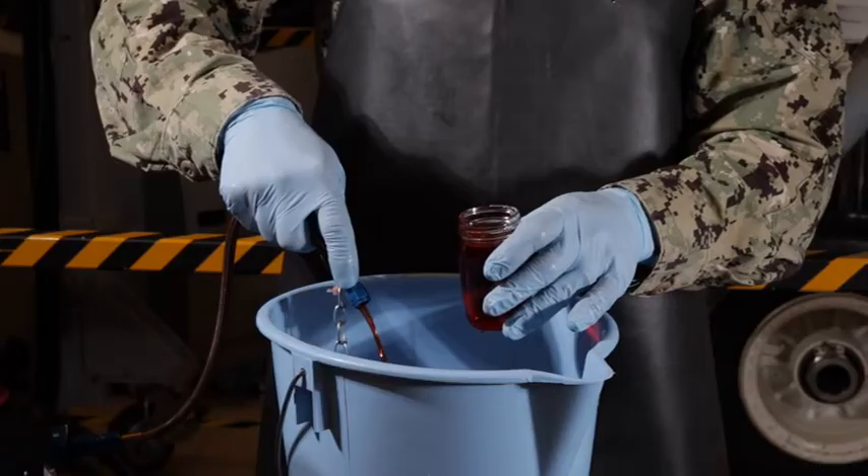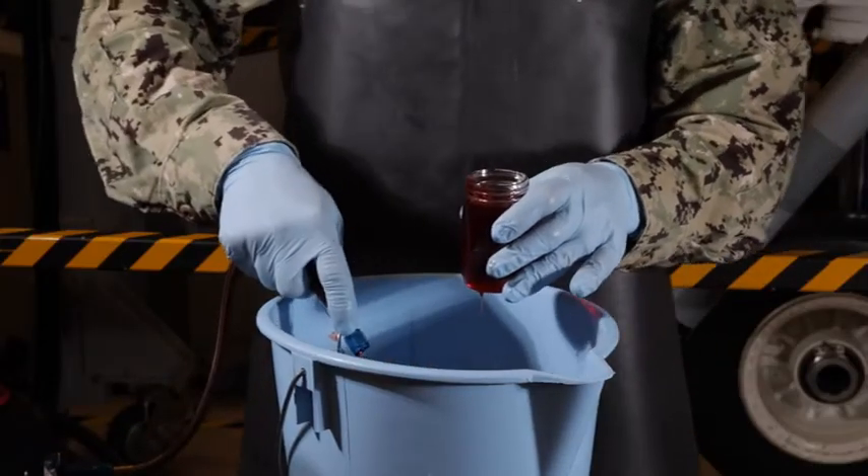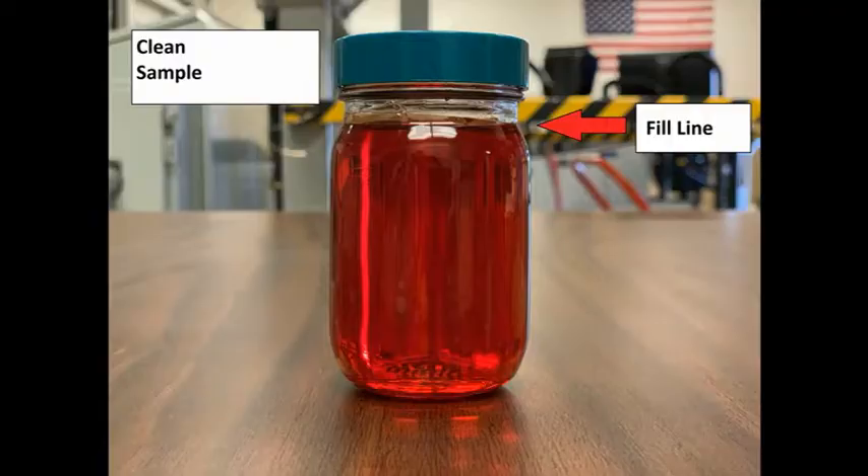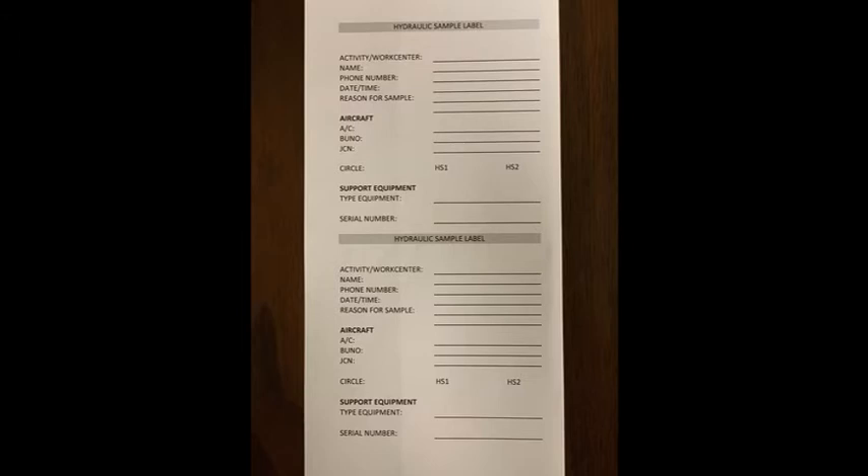Lastly, take the final sample to be analyzed. Make sure to fill the sample bottle to the shoulder or fill line. If this is not done, there could be the possibility of not enough fluid to run the sample analysis. Affixing a tag or label identifying the aircraft or equipment will help when having to separate multiple samples from different aircraft or equipment.